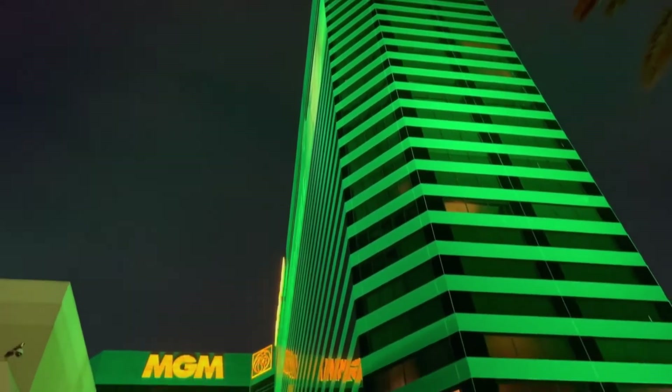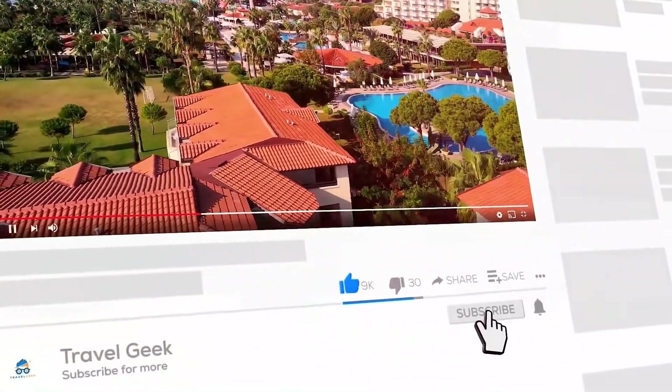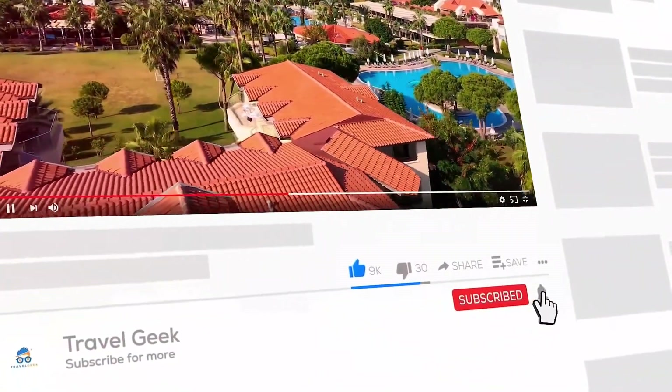With that, our video has come to an end here. Please leave a like and subscribe to my channel Travel Geek, and hit the bell icon for more amazing destinations.